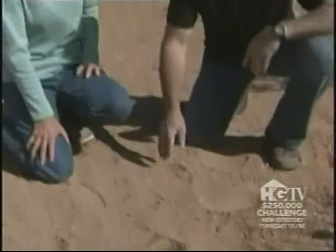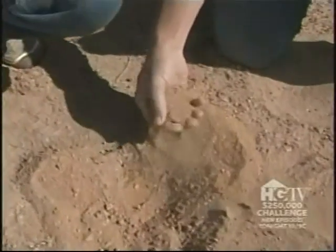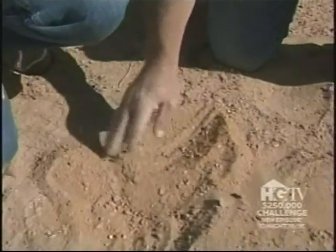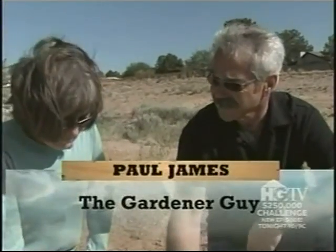So Linda, this is what you had to start with? This is it. This is some pretty unforgiving stuff — not a lot of organic matter in there. We don't add amendments to anything, because if we did, we'd be creating potted plants. The roots would just stay right there.